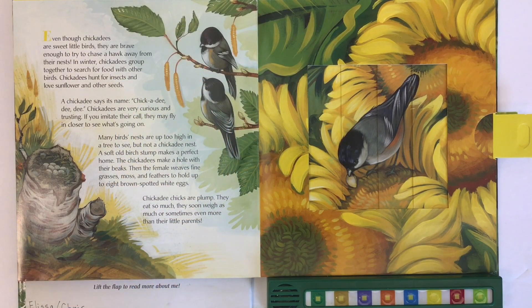Even though chickadees are sweet little birds, they are brave enough to try to chase a hawk away from their nests. In winter, chickadees group together to search for food with other birds. Chickadees hunt for insects and love sunflower and other seeds. A chickadee says its name — Chickadee-dee-dee-dee.